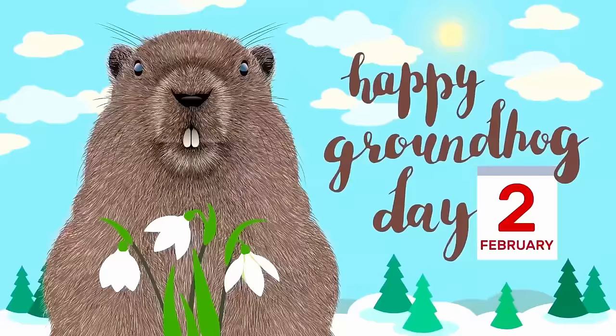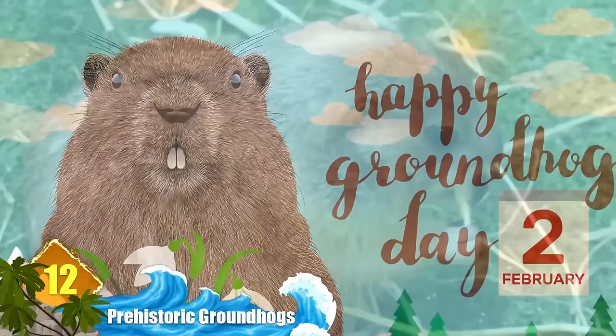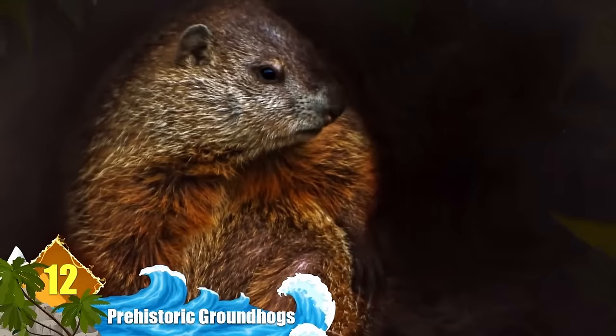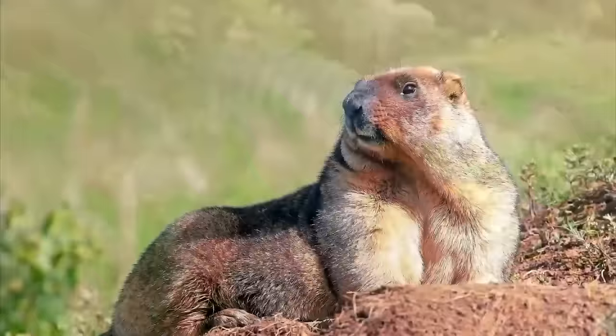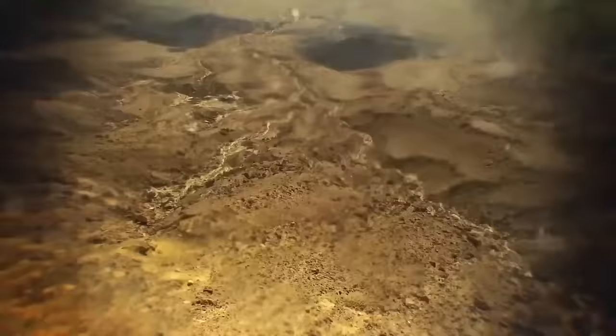Number 12: Prehistoric Groundhogs. Punxsutawney Phil is known for giving his annual weather prognostication every February 2nd. More than 60 million years ago, his distant ancestor, Vintana, was known for being one of the largest mammals found in its era. Its fossils have been found in Madagascar, although there's still a lot to learn about them. Scientists estimate this animal would have weighed about 20 pounds — considering that the biggest modern groundhogs weigh in at around 14 pounds, these ancient animals would have cast a much larger shadow.